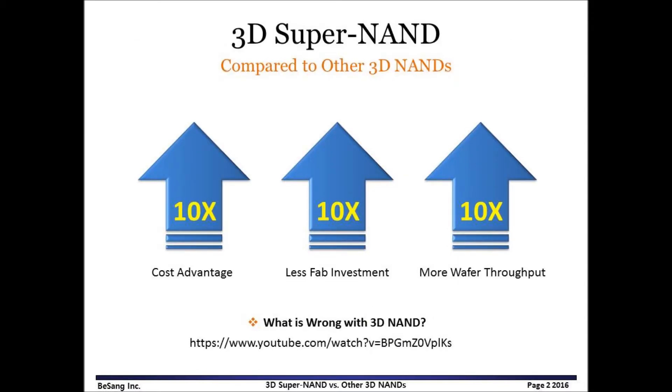I explained how 3D Super NAND could achieve 10 times better cost advantages over other 3D NANDs, with 10 times better wafer throughput and 10 times less fab investment. If you missed this video tutorial, please check the following video on YouTube. In this video tutorial, functionality and reliability will be compared.